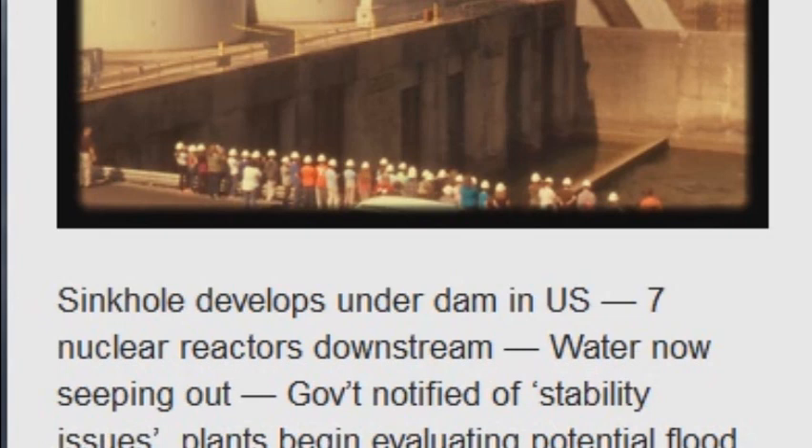Oct. 30, 2014: Boon Dam Stability Issues. TVA conducted a briefing for government officials after the discovery of a sinkhole near the base. Water and sediment has been found seeping from the river below the dam. TVA is continuously monitoring the dam, which is located upstream of all three TVA nuclear sites. The NRC senior resident inspector was notified.